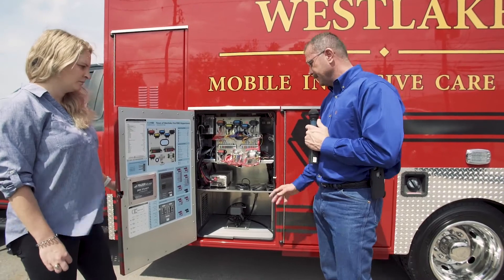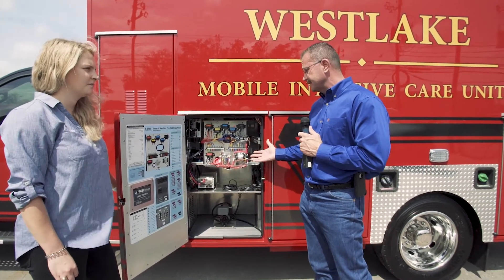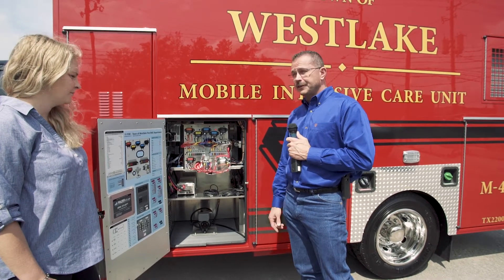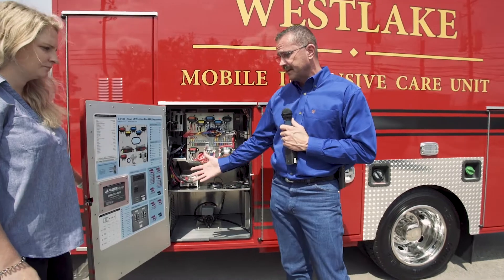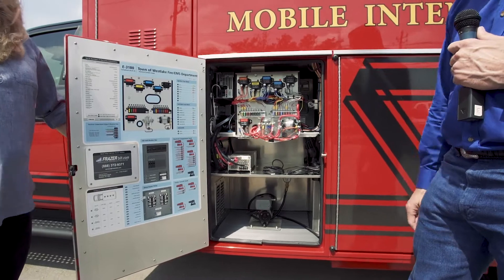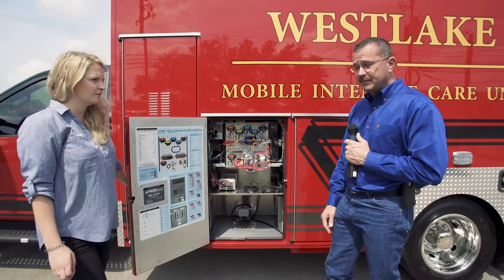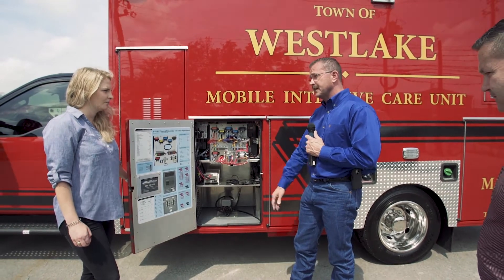Y'all have done a fantastic job of organizing this. With vehicles and ambulances, there's wiring all over the place and knowing what each wiring component goes to is a nightmare. Instead of having to go through a manual, Frasier's done a fantastic job of providing a wiring diagram right next to the electrical compartment. It's very user-friendly, easy to read, very well marked and identified, and laid out to match what's in the compartment. Very functional — well done on that design.